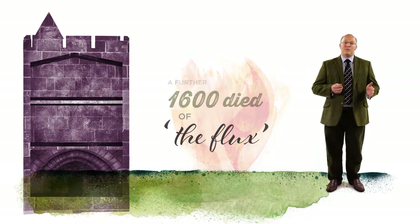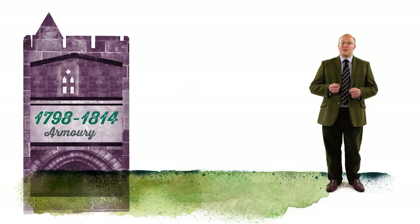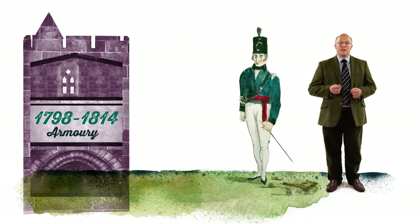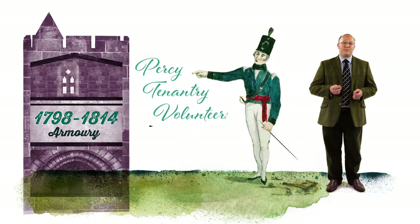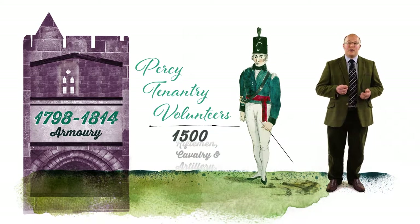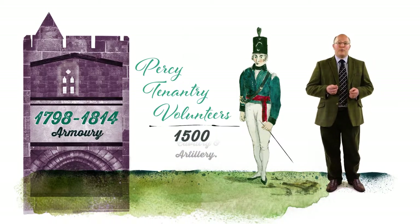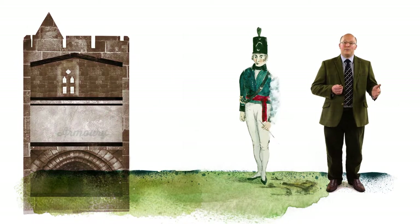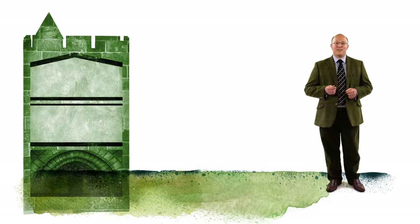After the Civil War, the tower lay unused for more than a century until 1798, when the perceived threat of French invasion reinvigorated its military use — this time as an armoury for the Percy Tenantry Volunteers. This force of just over 1,500 riflemen, cavalry and artillery, raised from the tenants of the Duke's estates across Northumberland, formed part of a network of home defence units across the country. Here is Bill Openshaw, a knowledgeable military enthusiast, to tell us more.